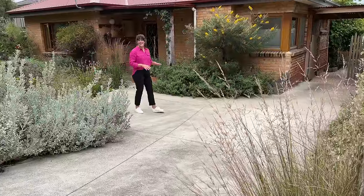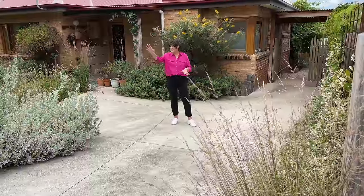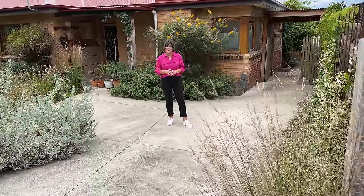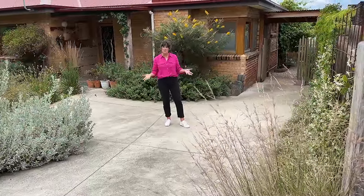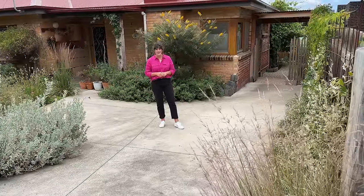They didn't originally like this large expanse of concrete, but I think you'll agree that they've done a great job of softening it by the addition of things like the saltbush and the daisies that really cascade over the edges. It's still a functional driveway space, but who knows — it might become a spot where kids want to play basketball one day.